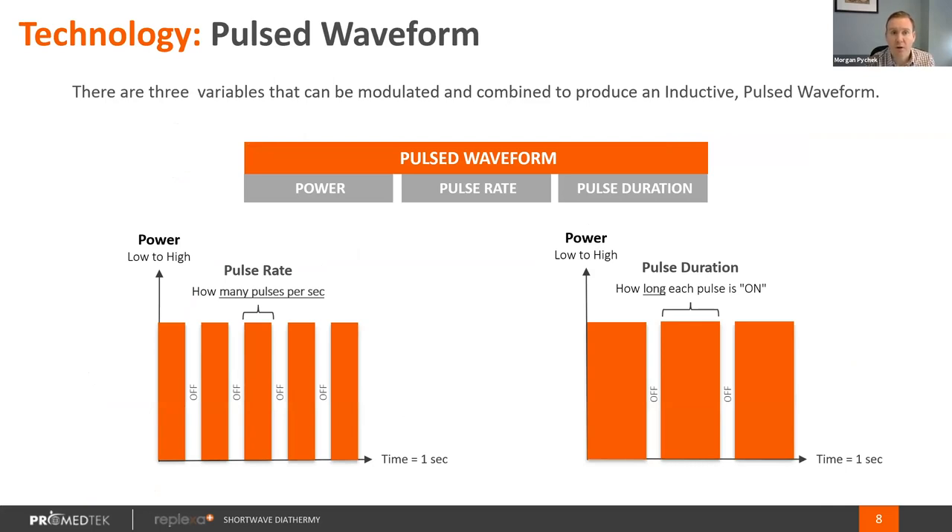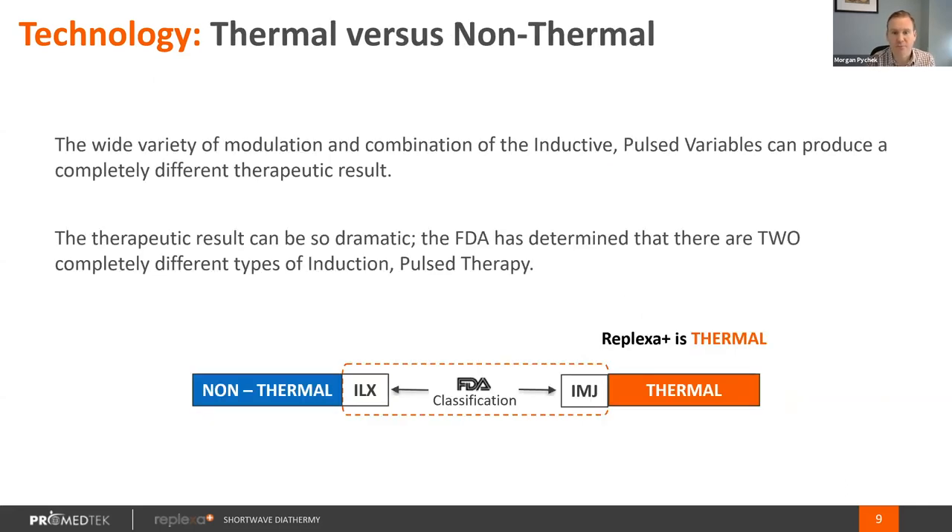In discussing power within the technology, there are really three settings we can modulate in regards to the therapeutic effects of shortwave diathermy: the power, which is how much energy we're placing into the body; the pulse rate, which is the number of pulses per second; and the pulse duration, which is the length of each pulse. Depending on how we modulate these three settings, the FDA will classify us under one of two classifications: IMJ or ILX.